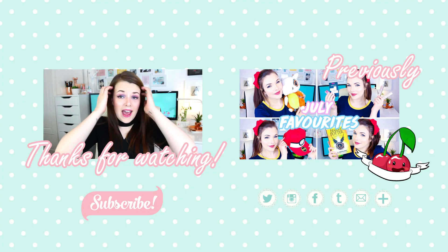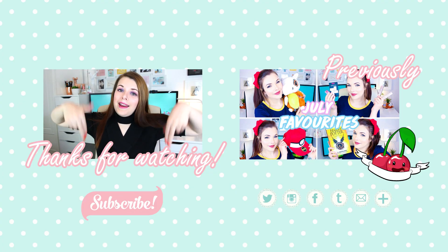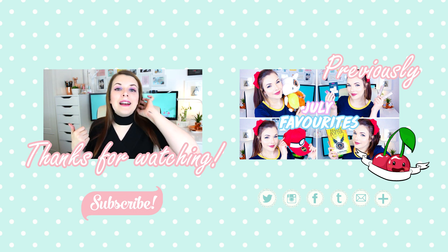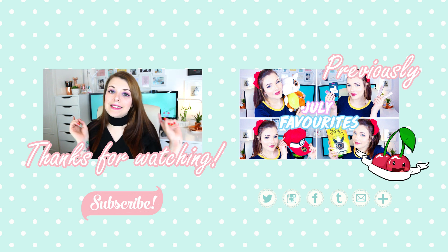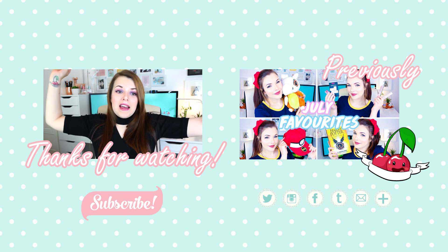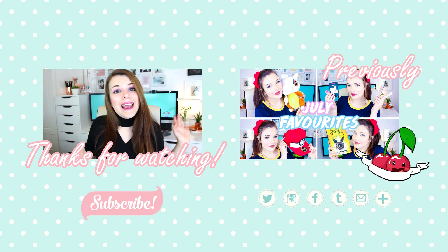I really like the eyeshadow colors — they're pigmented, I have nothing to complain about there. Let me know what you thought in the comments. If you enjoyed this video please give it a big thumbs up, and if you're new to my channel why not click subscribe — I make brand new videos every single week. That's all from me, thank you for watching, bye!